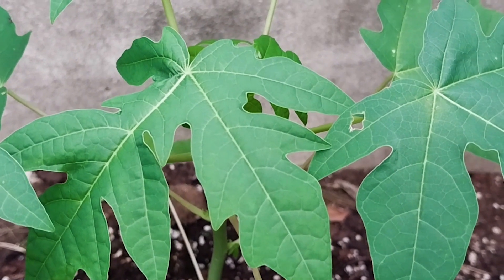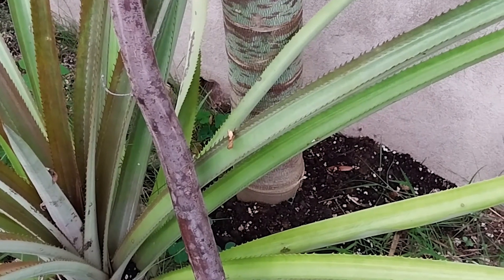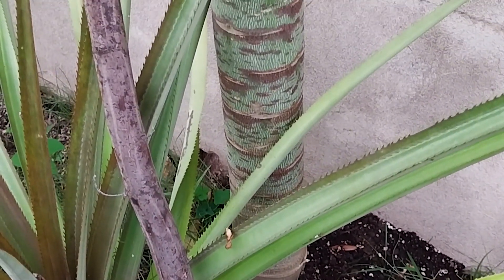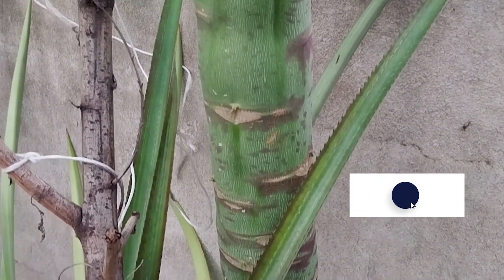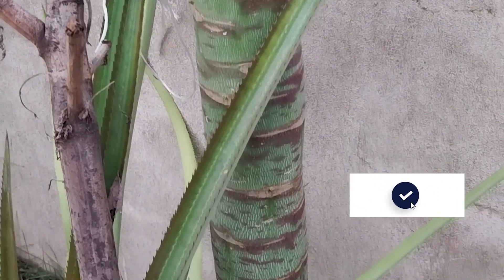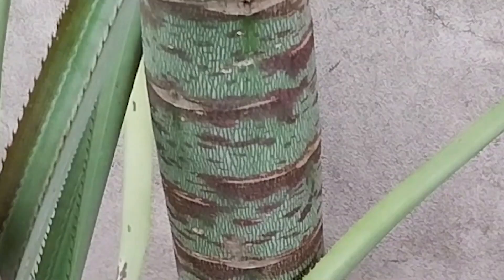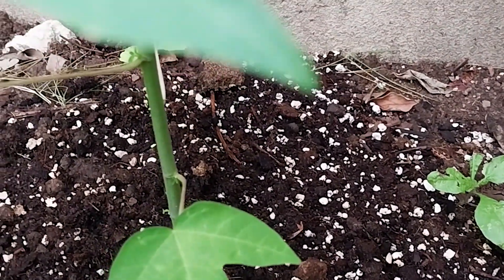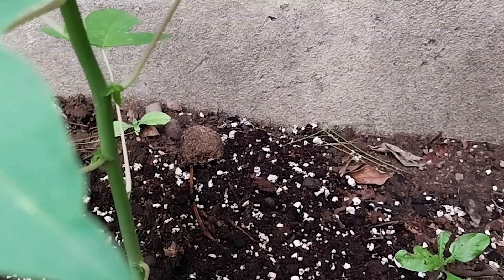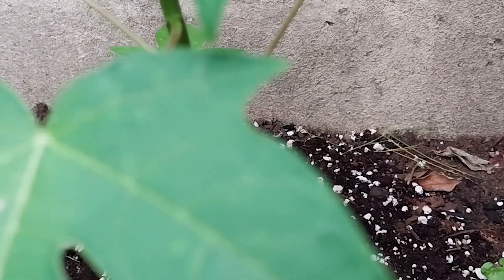We're excited — we're getting papayas! Going back to the mature tree, look how big the trunk is, it's very massive. And look at the sapling — see how narrow the width is. This will develop just like the other one in no time, so we're waiting on this one.